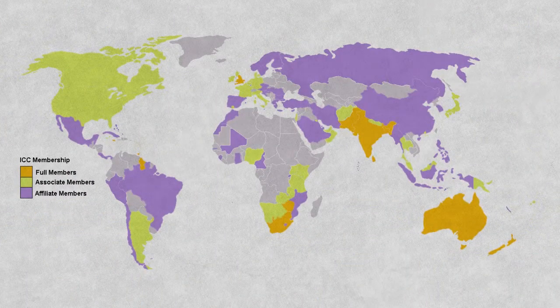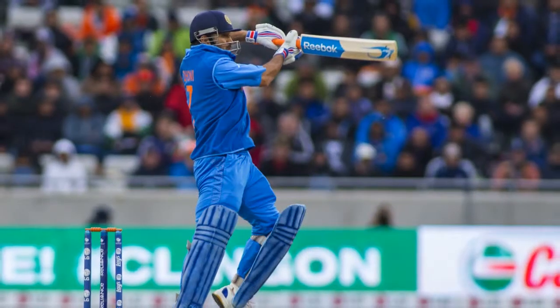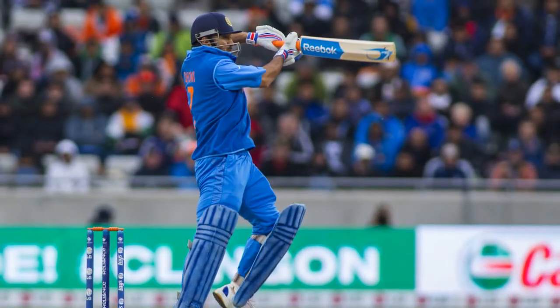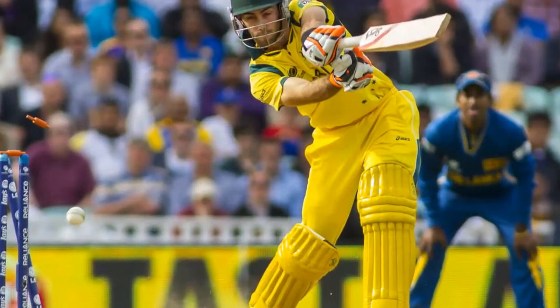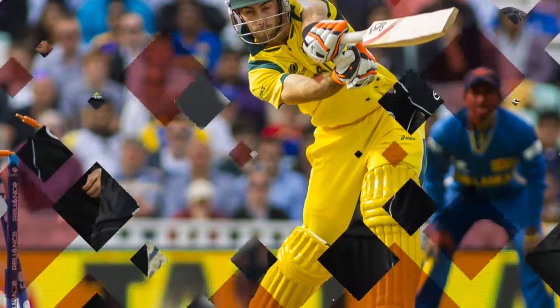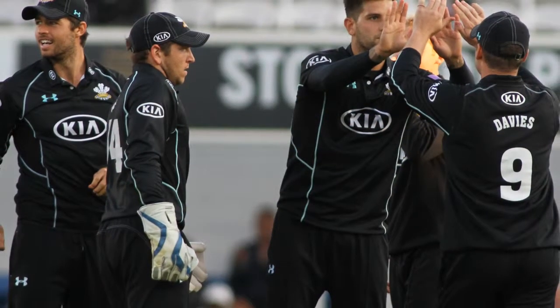Cricket is played in many countries in the world today, but it is still most popular in India and other Asian countries, like Pakistan and Sri Lanka, in Australia and New Zealand, and of course in Great Britain. It's a great game.